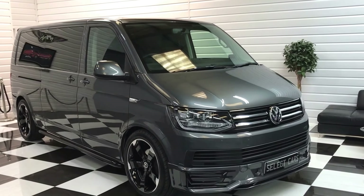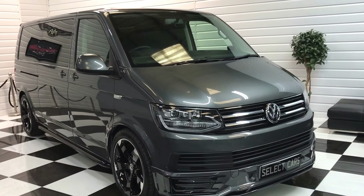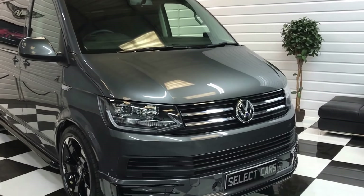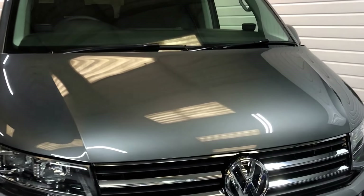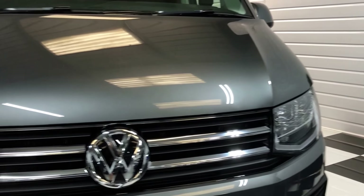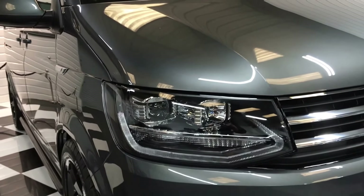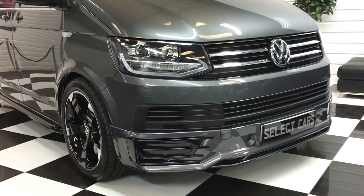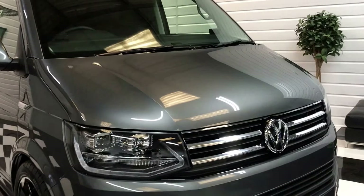We've got a 2016 66-registered Volkswagen Transporter Shuttle, long wheelbase DSG, finishing in Indium Grey. It's got a massive specification — it has the project style headlights with integral daytime running lights and our R Edition front spoiler.